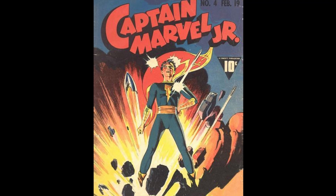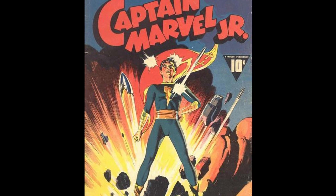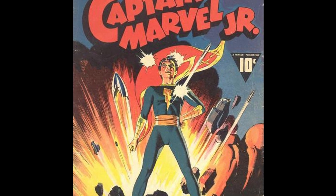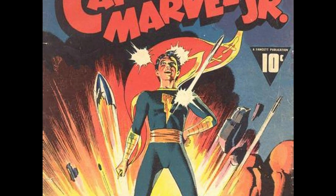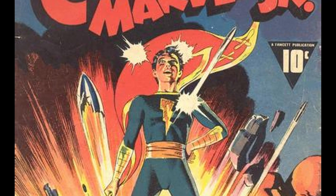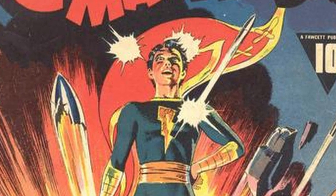Next, we have Captain Marvel Jr. #4. Rayboy shined with his Captain Marvel Jr. covers. It's a great cover of Captain Marvel Jr. standing in the middle of an explosion, with a great use of light and shadow on his face and costume, giving him an almost three-dimensional quality. The cape flowing in the background — this is just awesome stuff.